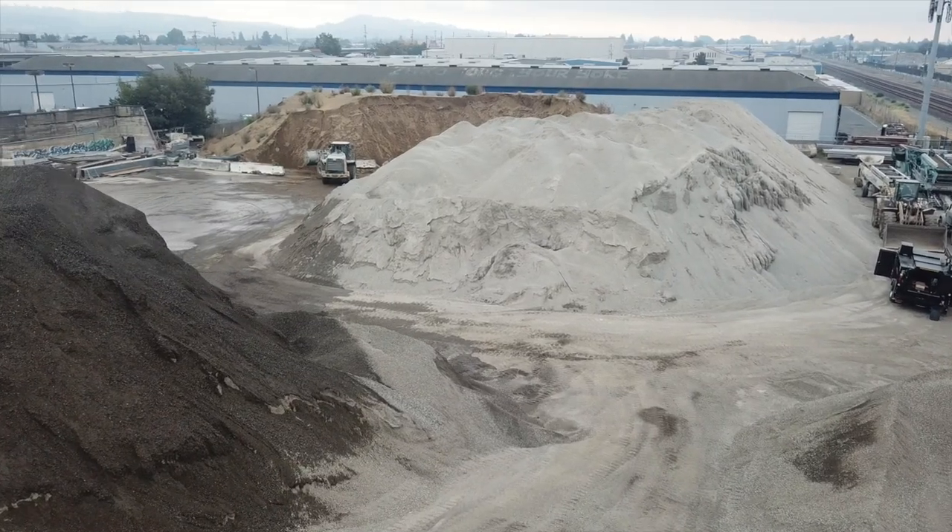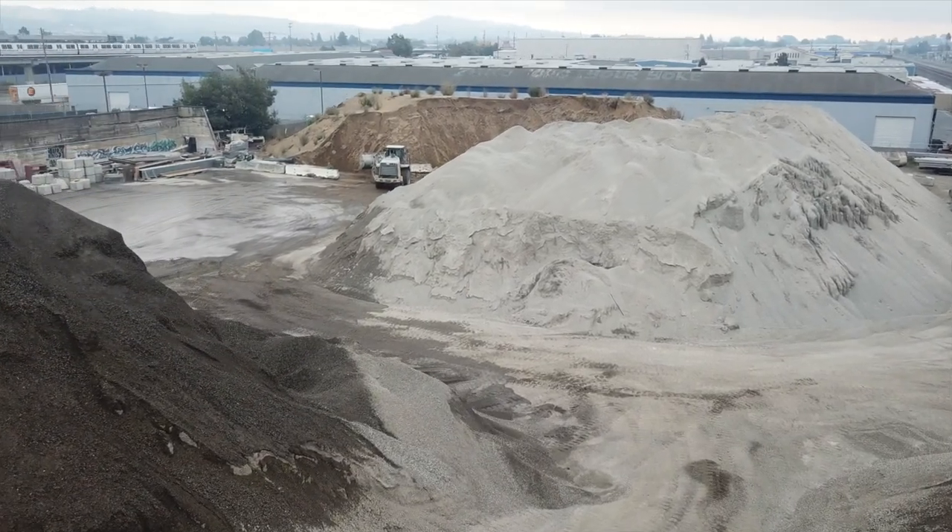Mighty Buildings has been developing a solution unlike any I've seen. With a custom printer and custom material, Mighty Buildings has differentiated their products significantly from materials based on Portland cement. They call it synthetic stone — a material that is lighter and supposedly stronger than traditional concrete.